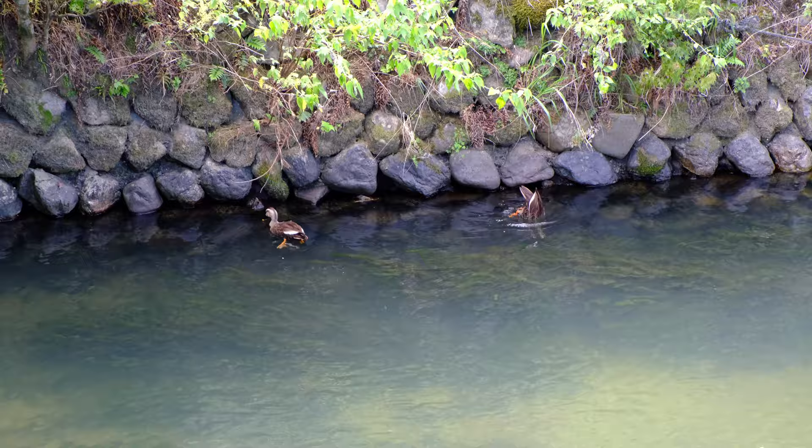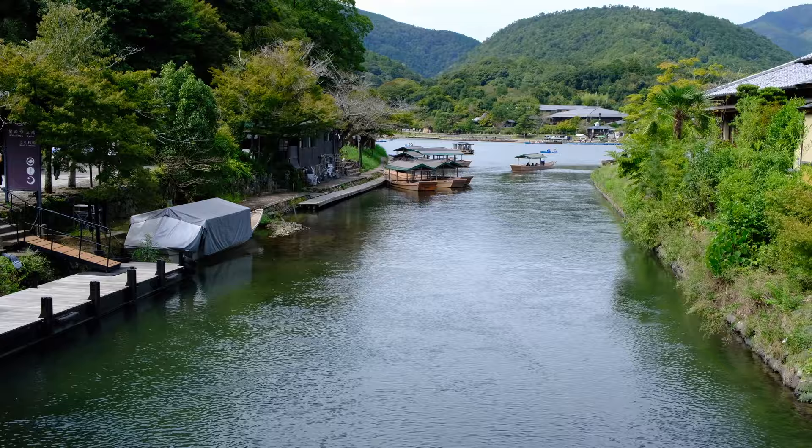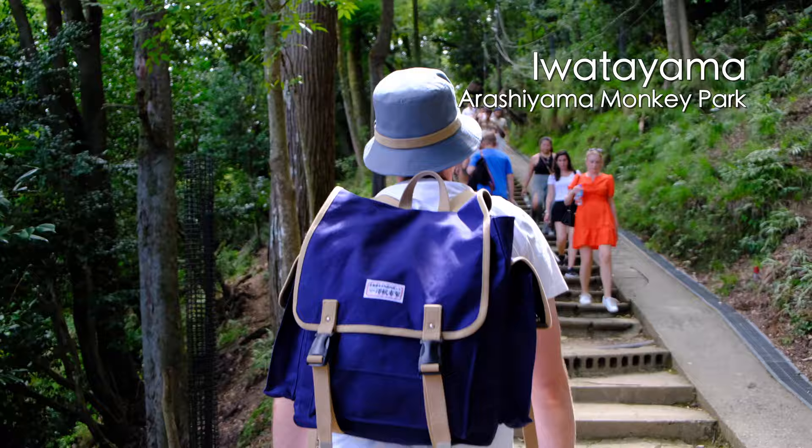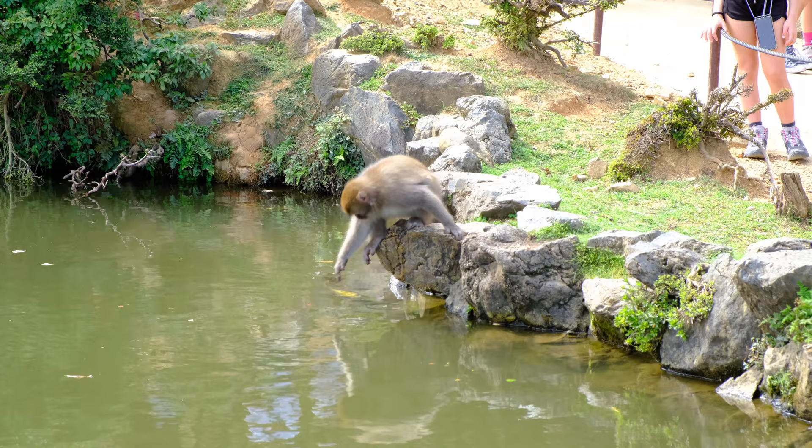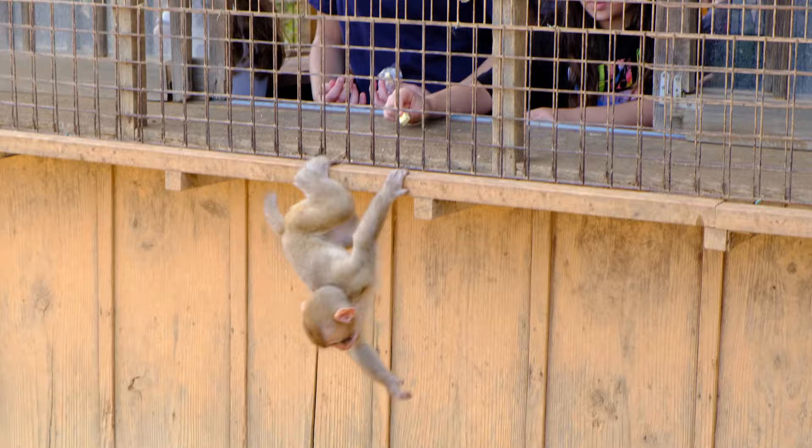It's so nice here — just perfect. We then climbed to see the monkeys. I couldn't believe how close you're able to be to them and how many there were. We were at the Arashiyama monkey park and the monkeys were the cutest.